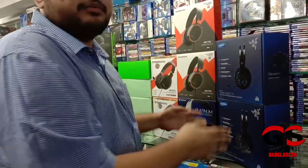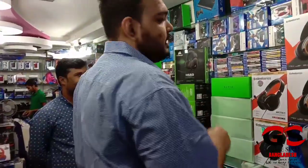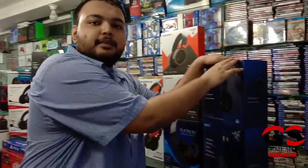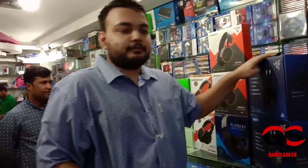And we've got the infamous PlayStation 4 Thresher 7.1, and I will say this is one of the best out of all of these. If I want to buy one thing out of all of this, I will obviously recommend this one — it's the best out of every headphone here.